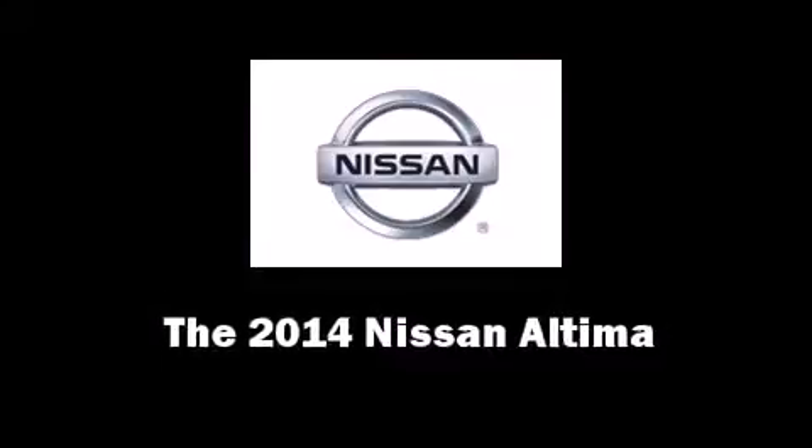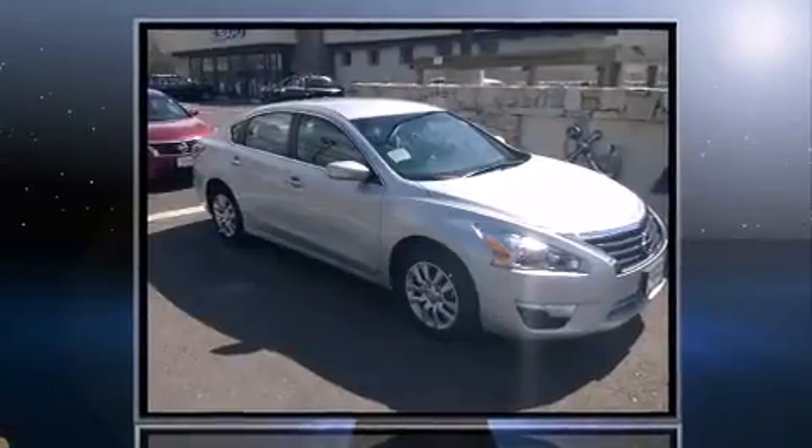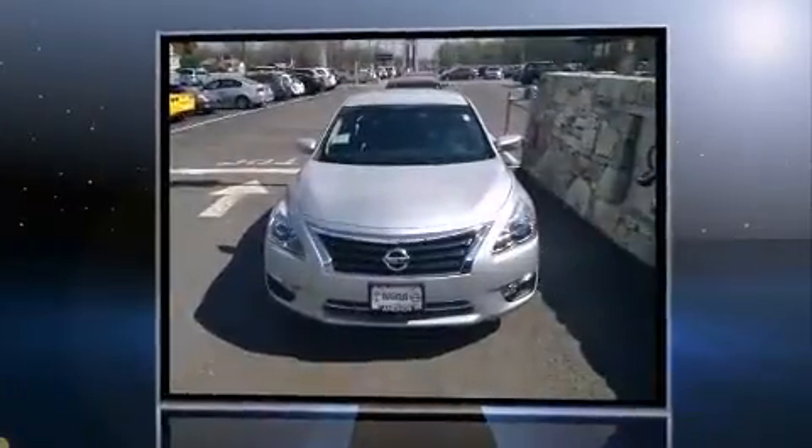Treat yourself to a test drive in the 2014 Nissan Altima. This four-door, five-passenger sedan stands out among competitors in its class.